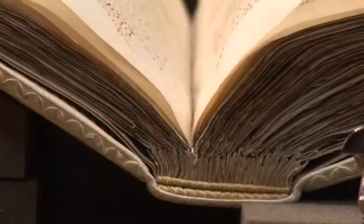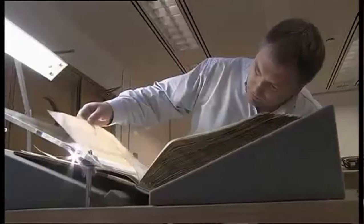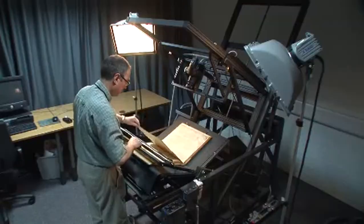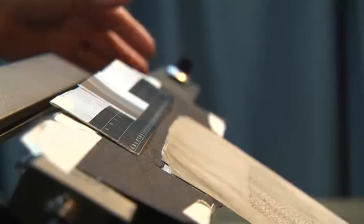The key thing about the conservation was we only did enough to stabilise the leaves to enable the digitisation. Where we had to make some repairs, a little bridge was made out of Japanese tissue, and those were all done without going over anywhere where there was any writing, so we haven't obscured any of the text. We looked very carefully at each page and made sure that it can be safely photographed, and then we used cutting-edge digital technology to photograph each page.